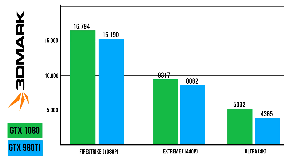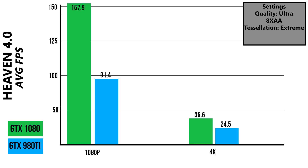Let's jump straight into the benchmarks. Starting off with Fire Strike, as you can see the GTX 1080 beats the 980 Ti across the board in regular, extreme, and even ultra benchmarks by a solid amount. Moving to Heaven 4.0, we can see that the 1080 gets an average frame rate of 157.9 whereas the 980 Ti scored only 91.4. That's almost 75% more FPS at 1080p.